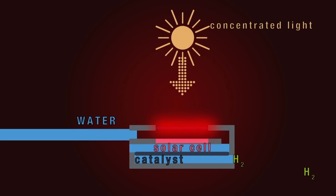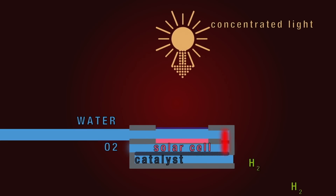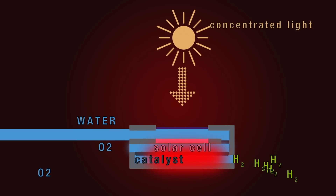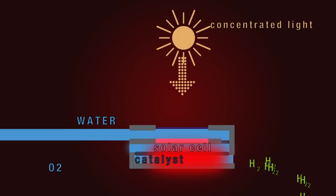We manage the heat by removing it from parts in the device which do not like the heat — that is the photo absorber — and bringing it to parts in the device which do like the heat, which is the catalyst.